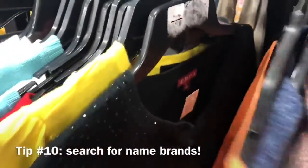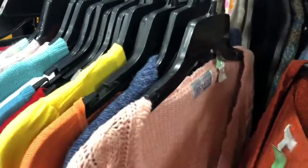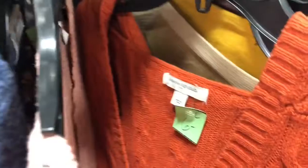There's so many name brand options at thrift stores which is super exciting to me. There's Banana Republic, J.Crew, Tommy Hilfiger, Ann Taylor, Loft — more Loft — like there's so many brands.